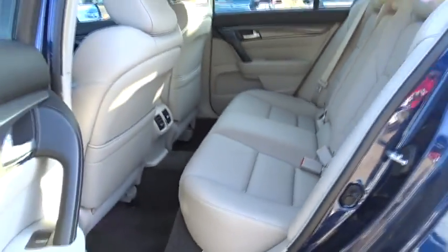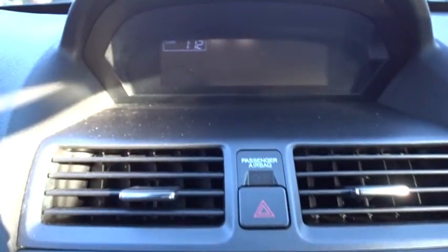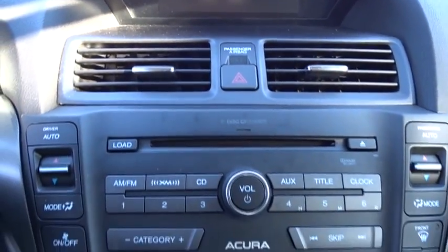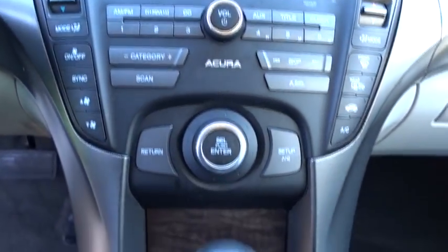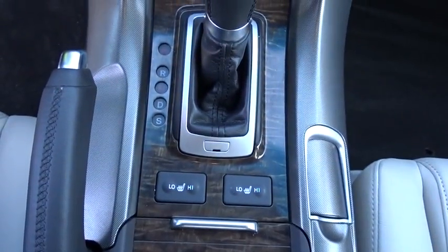Come see the car for yourself. Have a good day.